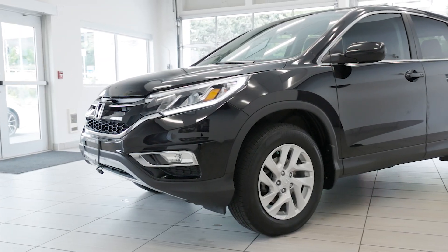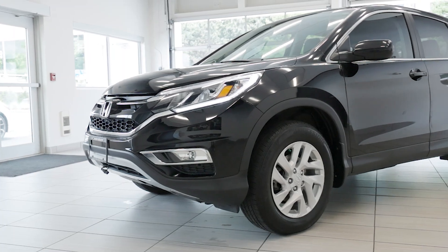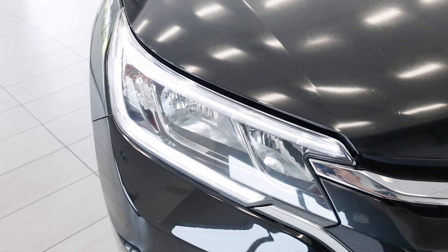So don't miss out on this chance to own this CR-V. Visit Destination Honda Burnaby today and come test drive it.